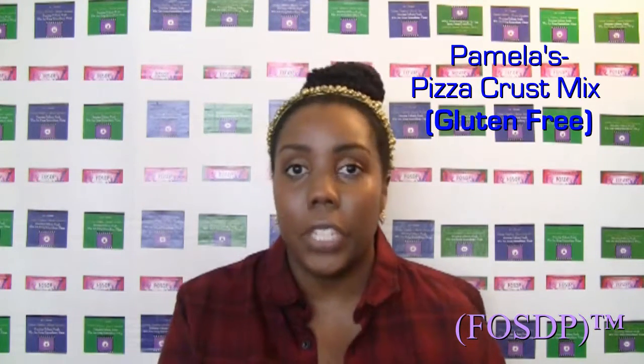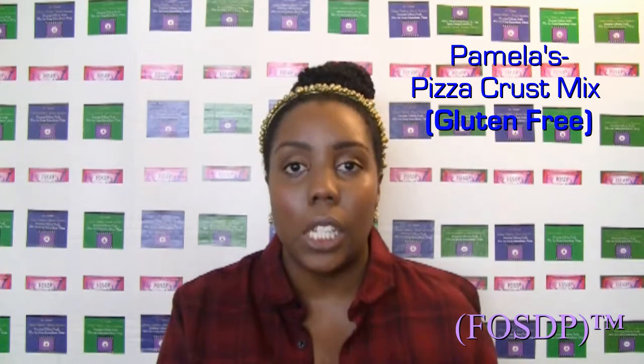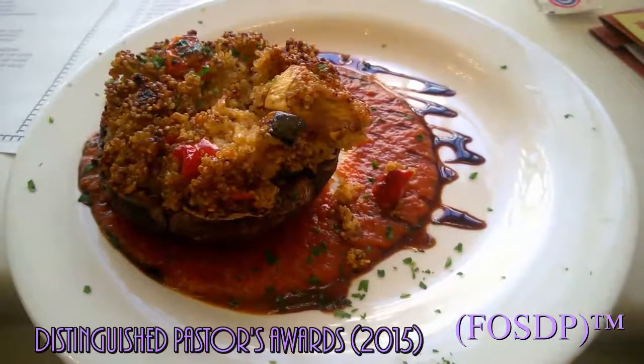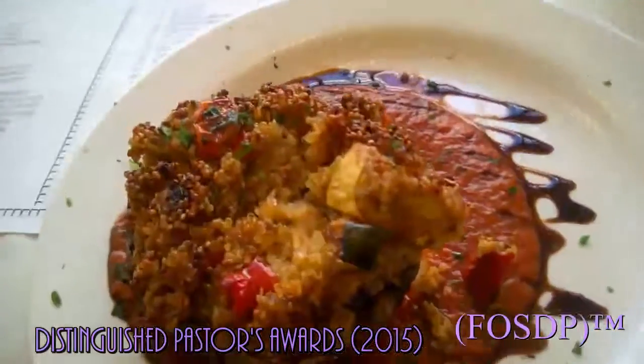The next item I want to talk about is Pamela's Products pizza crust. I am in love — I've been using this crust for years now. It's my go-to crust whenever I want to make pizza or rolls. The reason I say rolls is because when I go to restaurants, they don't have rolls for me since restaurants haven't caught on that they should have gluten-free rolls for their allergy-free customers. So I use Pamela's Products whenever I want to make rolls. I have actually baked my own rolls and taken them to an event.